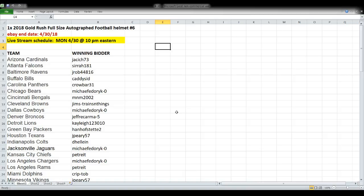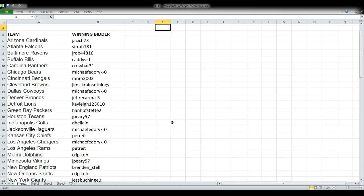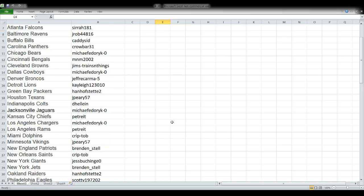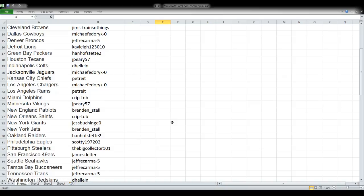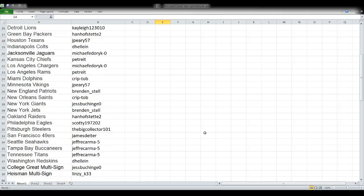First up: 2018 Gold Rush full-size autographed football helmet, break number six. Everything we're opening tonight ended tonight on eBay, the 30th of April — last day of the month — and we're live streaming it tonight, Monday, April 30th. You can see the team names on the left and winning bidders on the right. There are two individual bidding categories: one is a college greats multi-signed helmet, the other is a Heisman Trophy Winners multi-signed helmet.